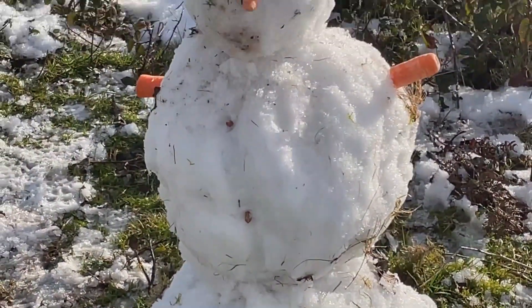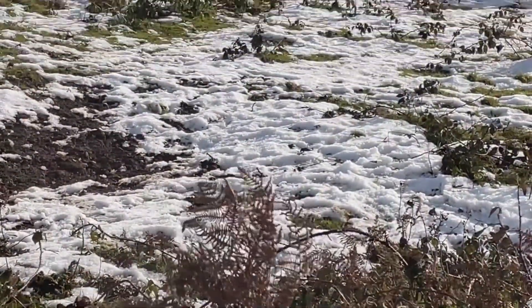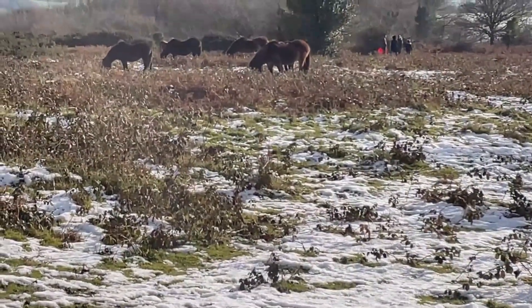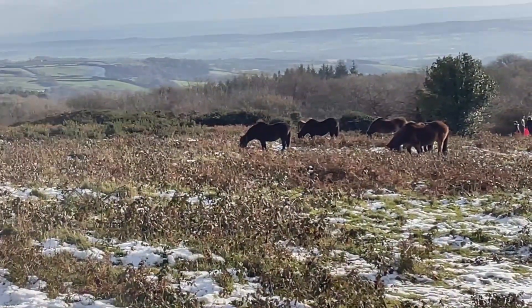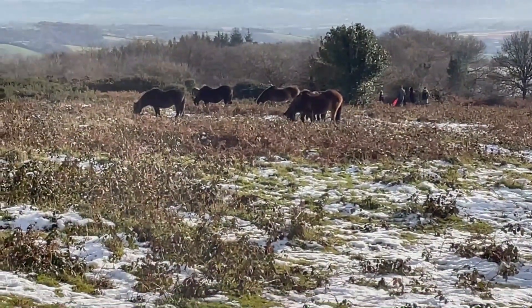Oh, here's a gorgeous snowman - I love this one! Look in the background - just if I go up a bit more, can you see the Exmoor ponies? What a beautiful sight. I'm going to go and have a little closer look.